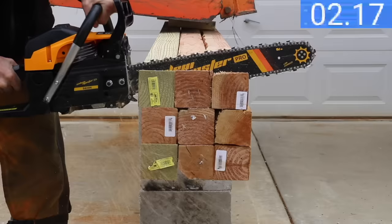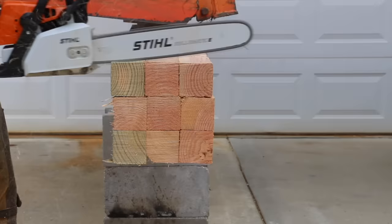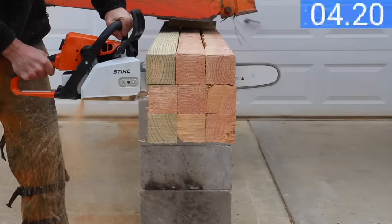Bench testing really helps understand the capability of products, but so does actually testing the products as they're designed to be used. In the next test, the saws were compared for cutting speed through a log made up of nine 4x4s. While the very affordable $140 Salem Master performed well with a cutting speed of 12.82 seconds, the Steele did even better at under 10 seconds.